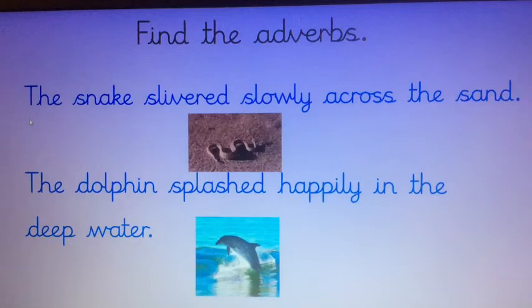The first sentence is: 'The snake slithered slowly across the sand.' And the second one is: 'The dolphin splashed happily in the deep water.' So pause the video now so you can decide where the adverb is in each of those two sentences.